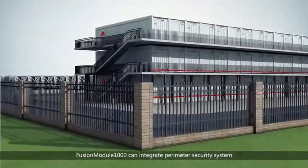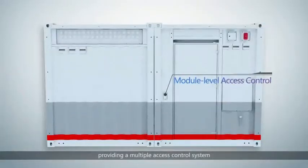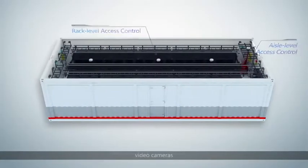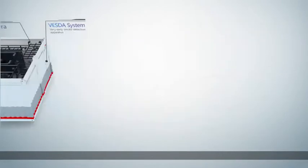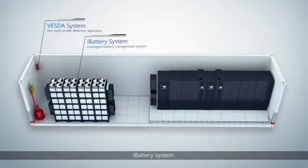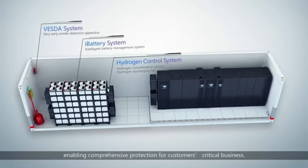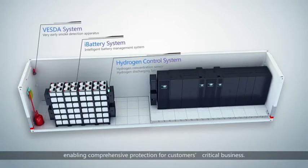Fusion Module 1000 can integrate a perimeter security system, providing a multiple-access control system, video cameras, Vestar system, iBattery system, and hydrogen control system, enabling comprehensive protection for customers' critical business.